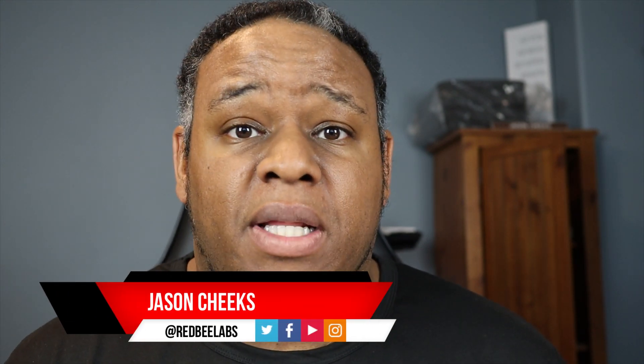What's up YouTube? This is Jason here with RedBeeLabs and welcome to another video. If you're new to the channel and enjoy unboxings, first impressions, product reviews, the latest tech news, and everything in between, then start by clicking the subscribe button and the notification bell so you don't miss out on any new videos I release.